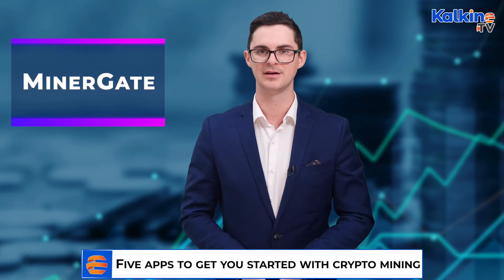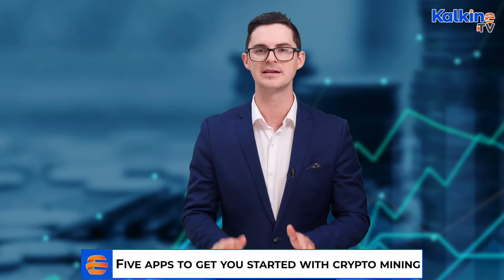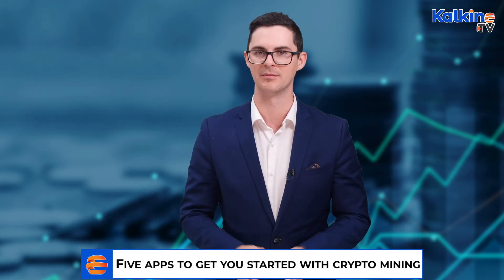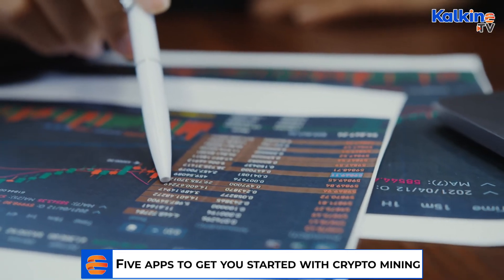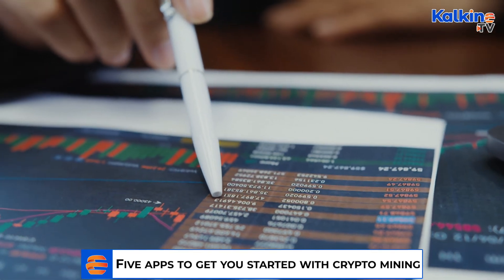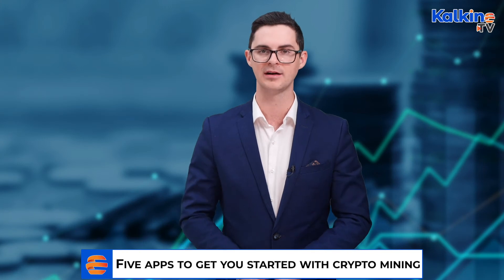MinerGate is a cryptocurrency mining pool created by a group of blockchain enthusiasts. It's one of the fastest mining platforms in the industry with over 3.5 million global users. The platform also has 99.97% uptime and transfers mined coins straight to the wallet.